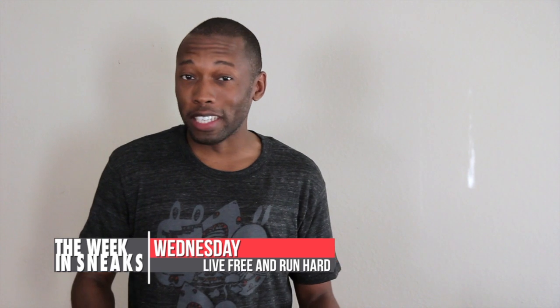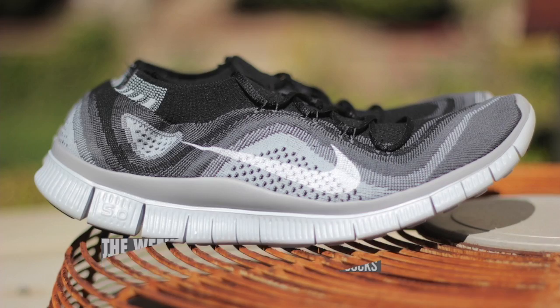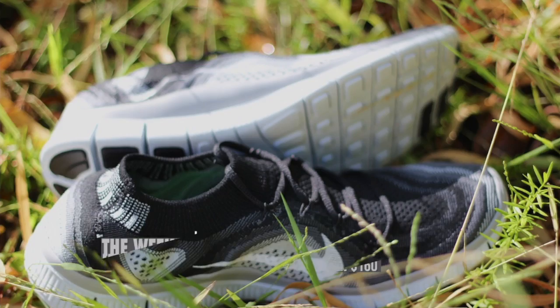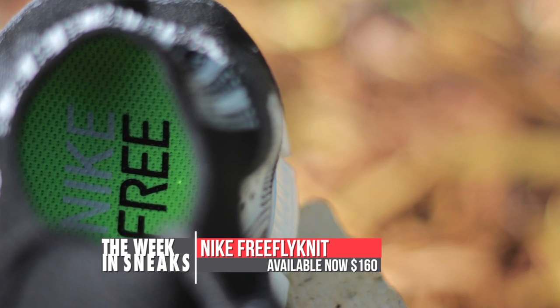On Wednesday, things got really good when we found out a little bit more news about the Nike Free Flyknit. These actually launched today, but we got to see a lot more about the shoe this week. The 5.0 free outsole and the Flyknit upper combine to make one really comfortable shoe. They really do feel like a sock.